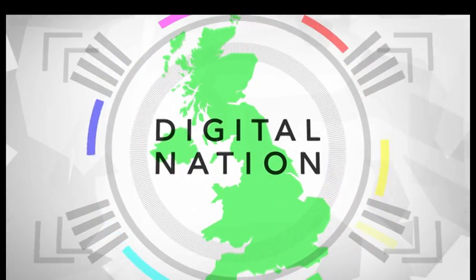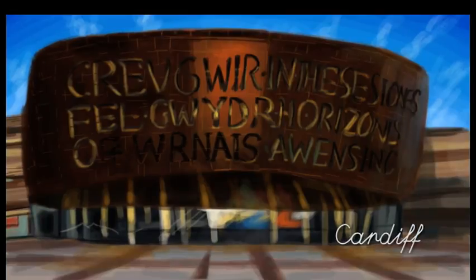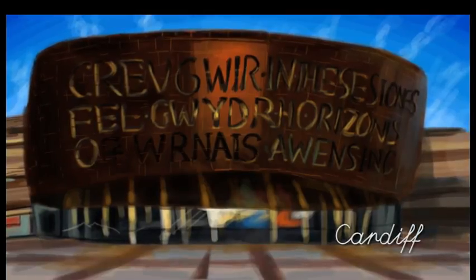In Cardiff, the annual Iris Prize celebrates the expanding lesbian, gay, bisexual and transgender film industry. The chairman explains how, since its inaugural event ten years ago, it's now created a single international platform helping raise the profile of a new generation of LGBT filmmakers.